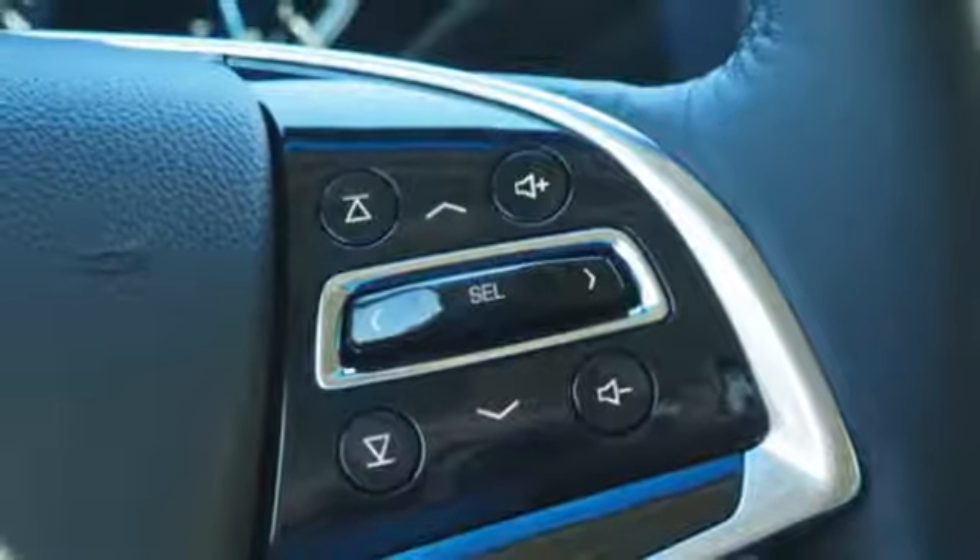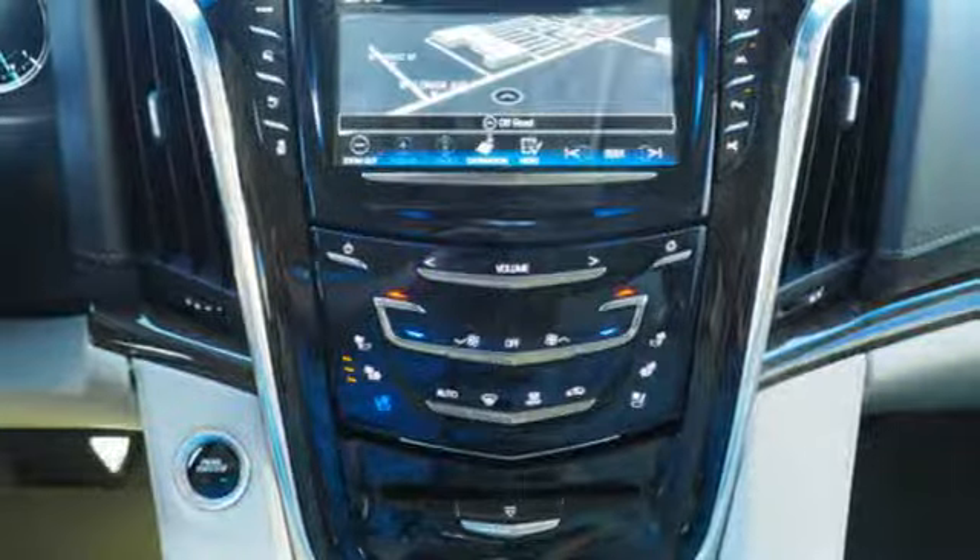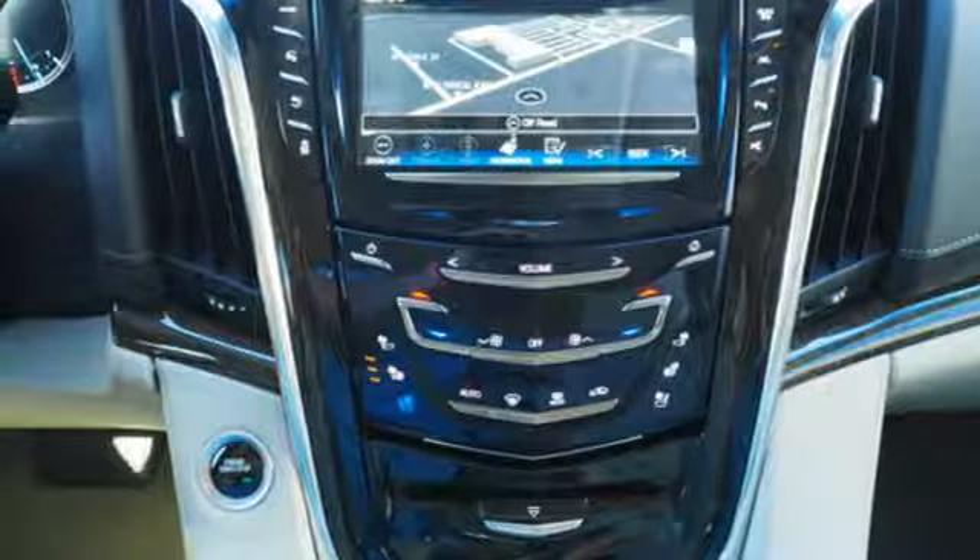The 6.2L V8 lends the brawn that complements the beauty, and the OnStar with 4G LTE and Cadillac CUE with embedded navigation bring the brains.